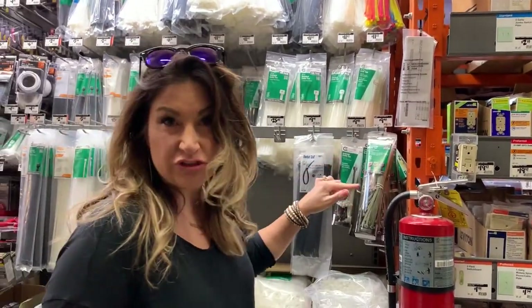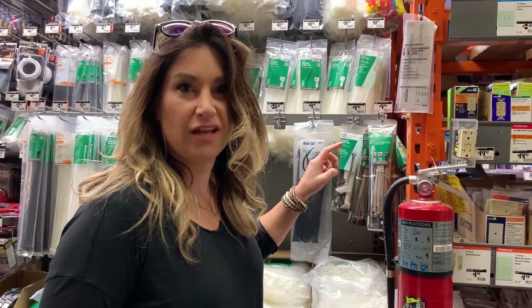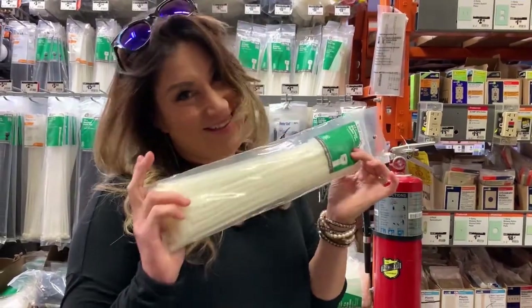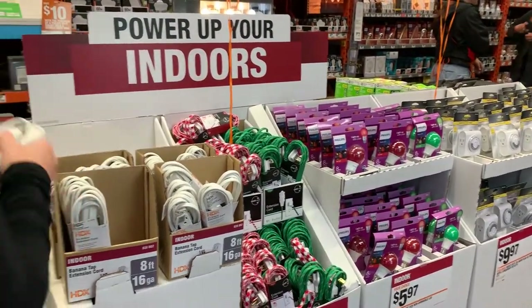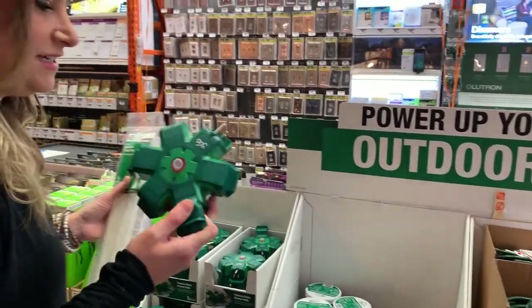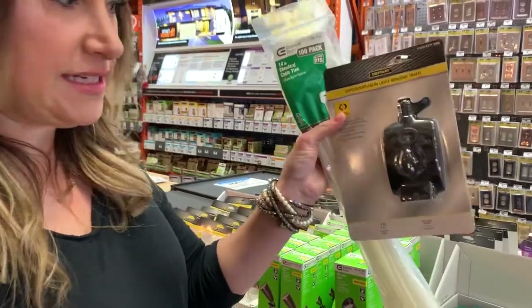If you're going to be doing a green tree, you're going to want to buy a green. And if you're going to be doing a white tree, you're going to want to buy these ones. Extension cords are always a good idea. I'm just going to grab a white one. These are incredible — an outdoor plug-in light-sensing timer. Really good to have.